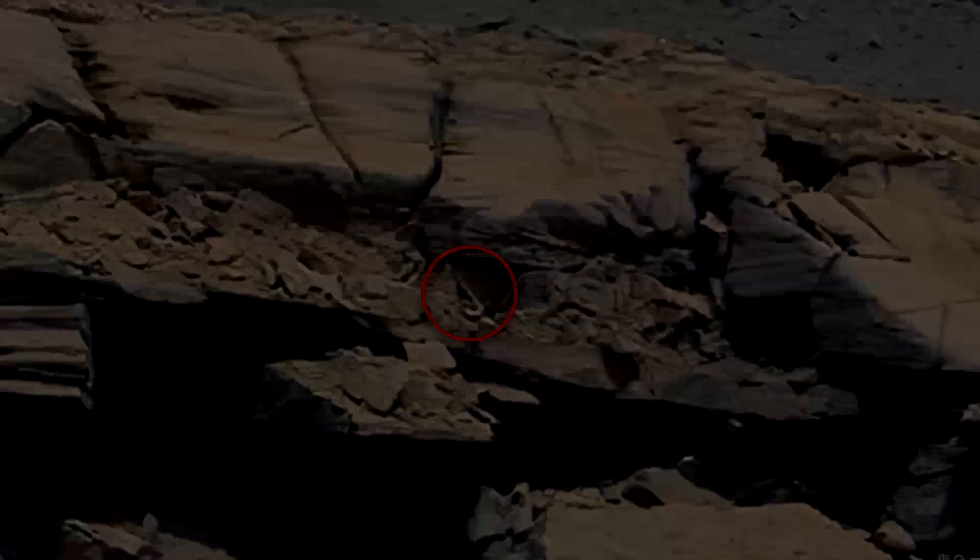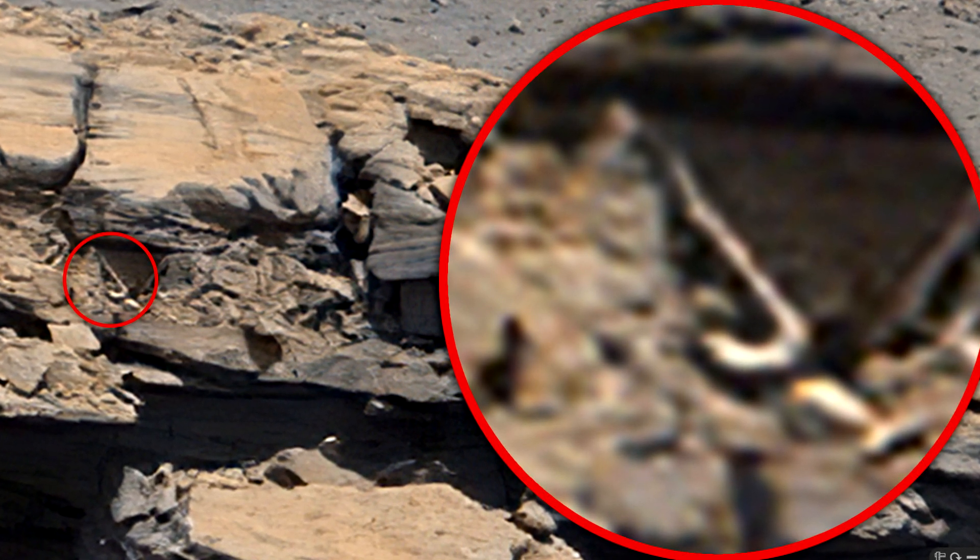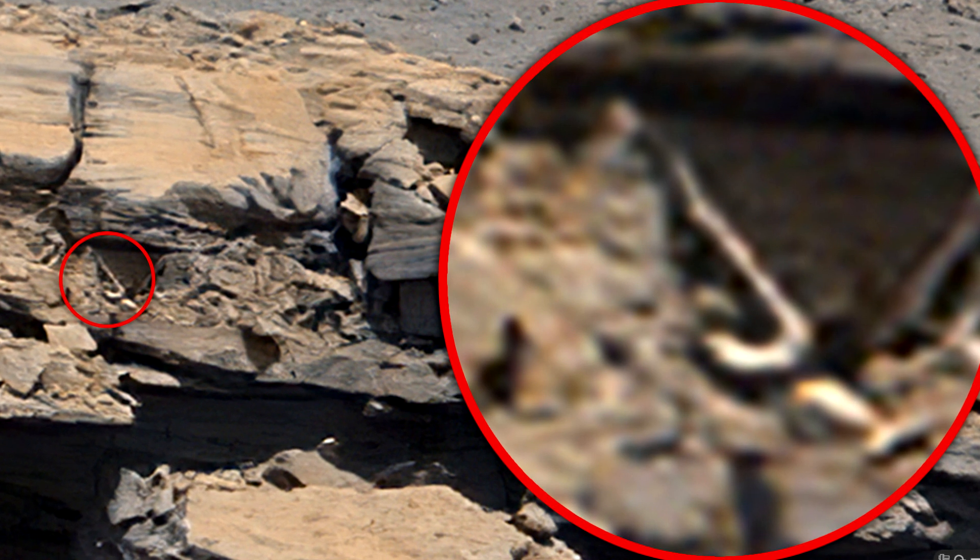This hook is probably quite ancient, because it is located inside the rock, and it can be millions of years old. I am sure that this object is artificial, as it has an unnatural shape in the form of a hook. Such an object cannot be created by nature.